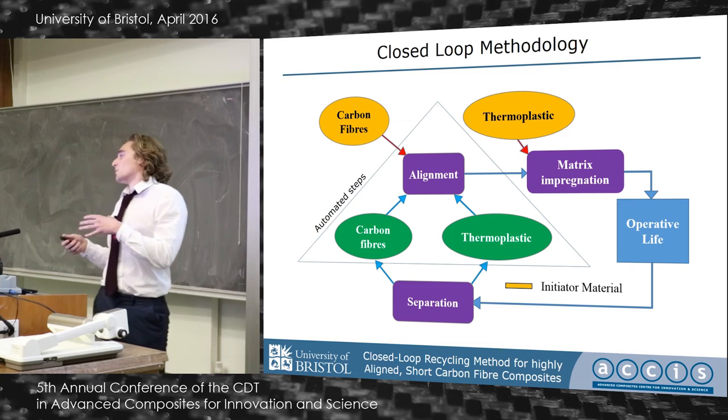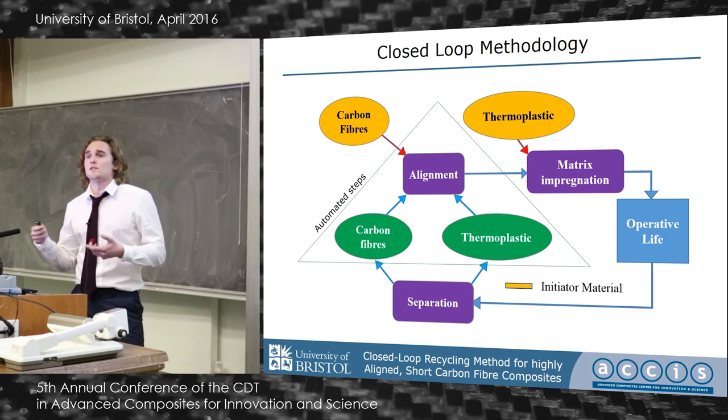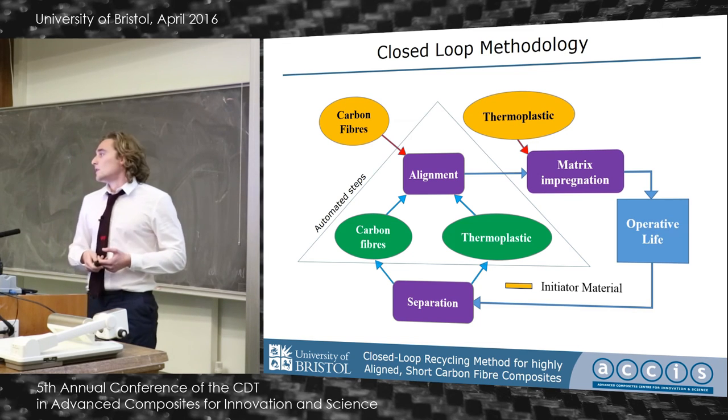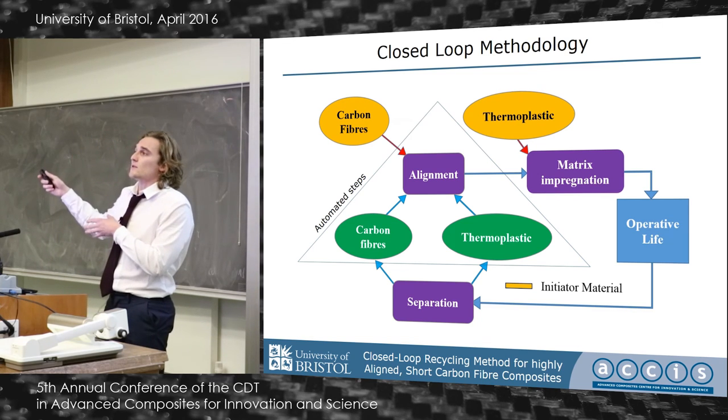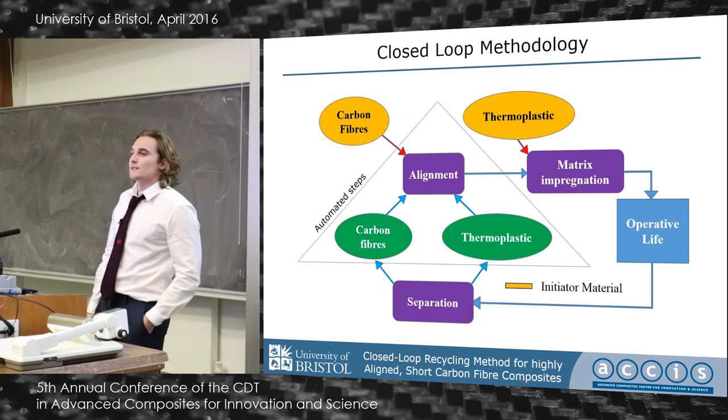You precipitate the thermoplastic out of the solution and form it into thin sheets. You combine it with the preform and compression mold it to make a tape-like prepreg, which can then be used in automated techniques such as tape laying and fiber placement to create a component that can go back out into an operative lifetime, and hopefully repeat the process.